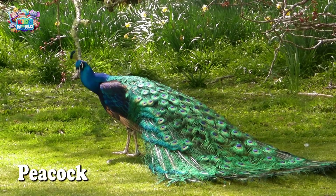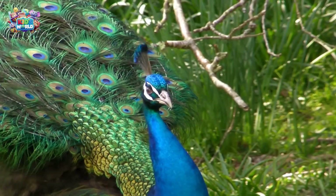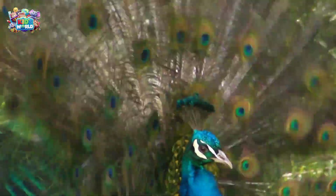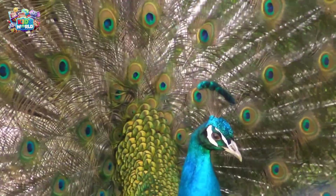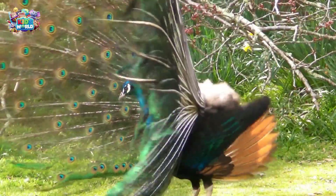Look at this beautiful bird! The peacock is known for its big, colorful feathers, especially the males! They spread their feathers out like a fan to impress others. Isn't it pretty?